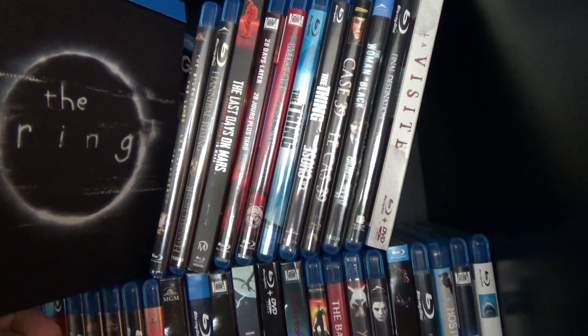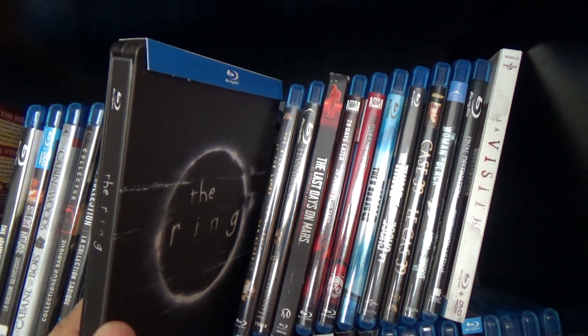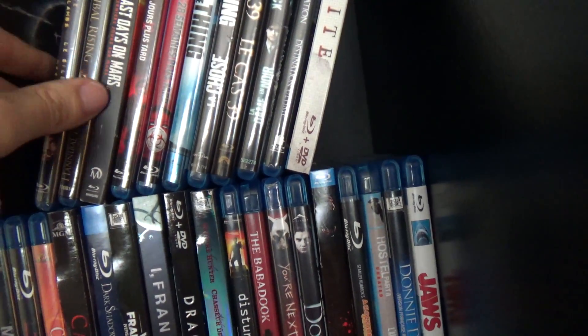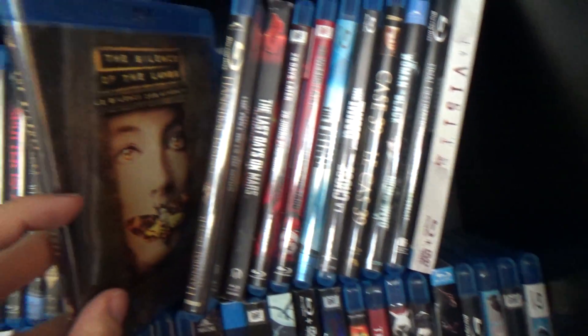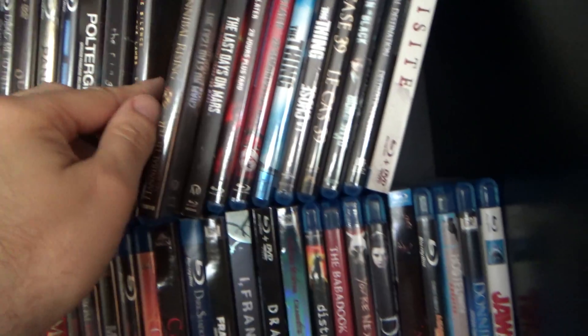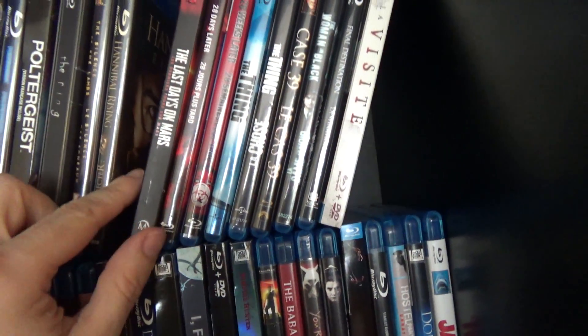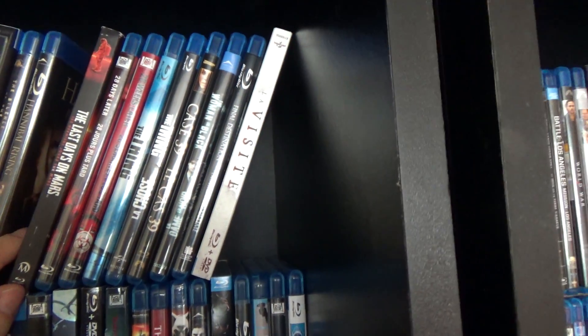Here we've got a Steelbook of The Ring — still has the backing on it. Then we've got Silence of the Lambs, which has been around for a long time. Hannibal Rising. The other Hannibal Lecter movies are still in my DVD collection — they've never actually been upgraded to Blu-ray.